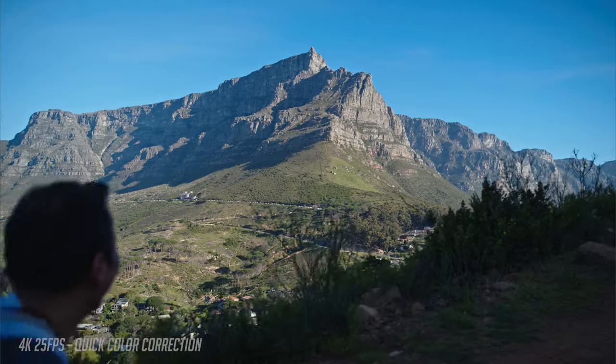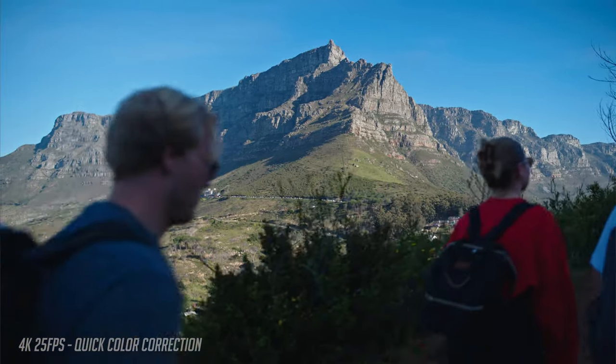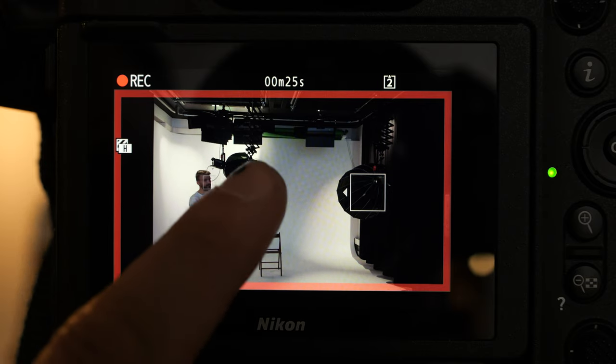For shots without people or animals, you can override the focus by pulling the focus manually or pressing the LCD screen to track any objects.